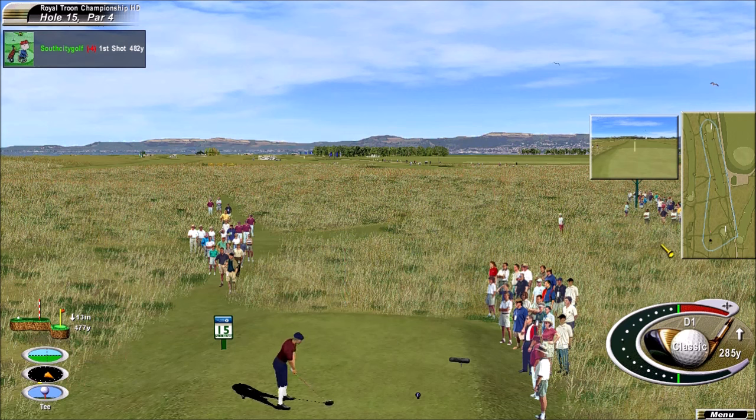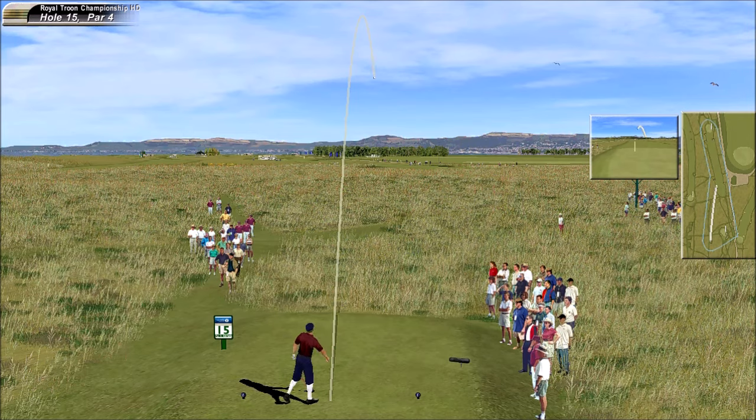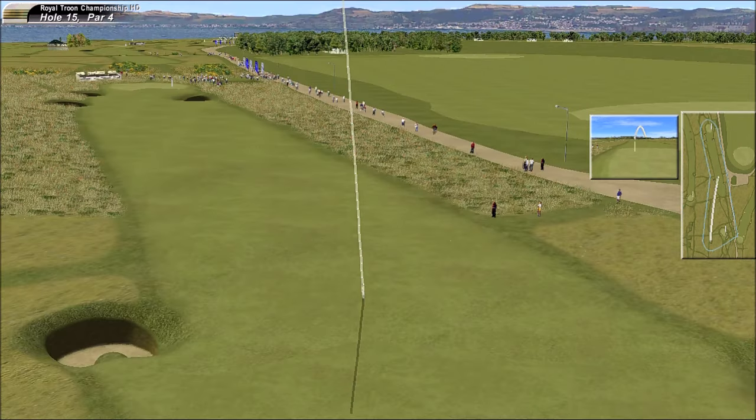Coming off a birdie, feeling very comfortable. We're going to go to a lovely par four. That's a good-looking shot there — fine drive, fine drive. Very good strike.